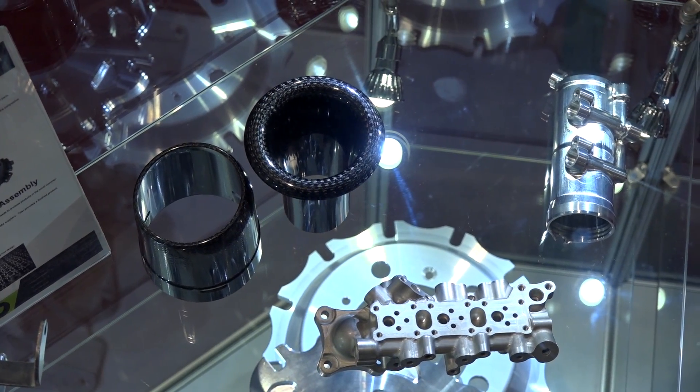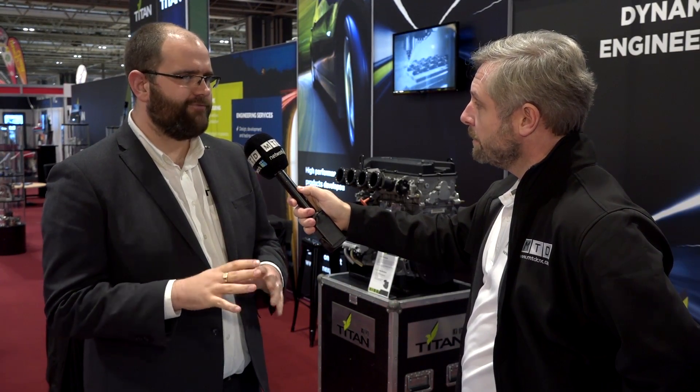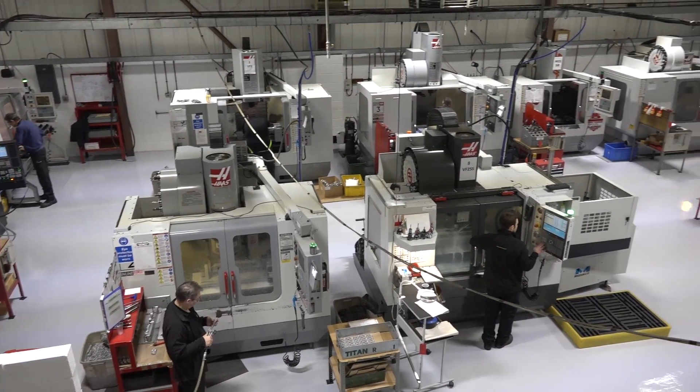We've done a number of videos for Titan before, but for people who haven't seen them, can you give a quick overview? Certainly — we're based in St. Neots, Cambridgeshire. We're roughly 80 people, which generally fluctuates, and we've got 25 CNCs, everything from five-axis all the way down to three and two-axis.